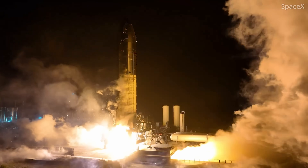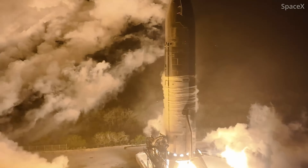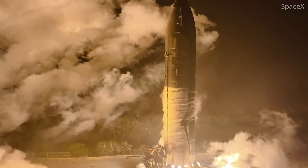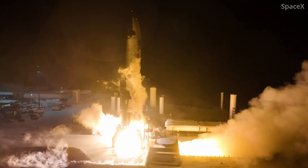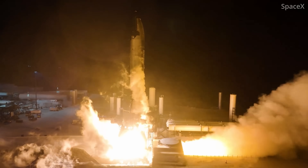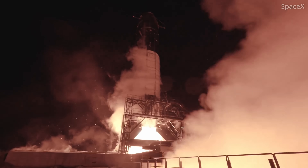SpaceX also took another look at where those fires broke out, specifically in what they call the attic — an unpressurized space between the bottom of the ship's liquid oxygen tank and the top of those engine heat shields. Fires in that space resulted in loss of vehicle back on Flight 2 and also on Flight 7, so SpaceX took some steps to make it more resilient to leaks in the future.